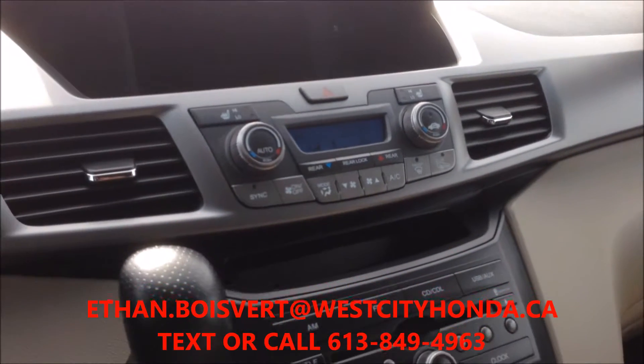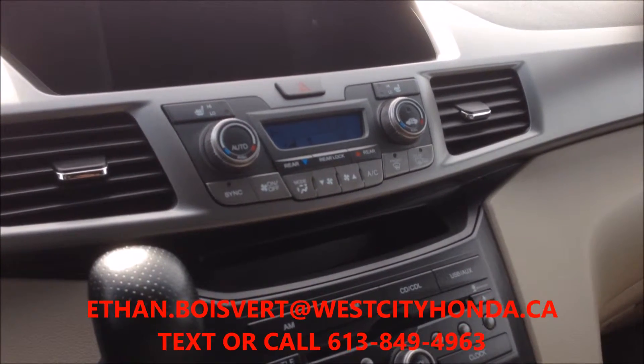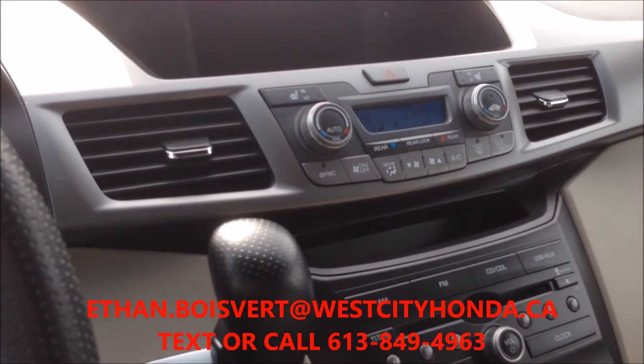Any further questions on this vehicle, you can email me at Ethan.Bloivere@WestCityHonda.ca, or text or call 613-849-4963. Thank you.